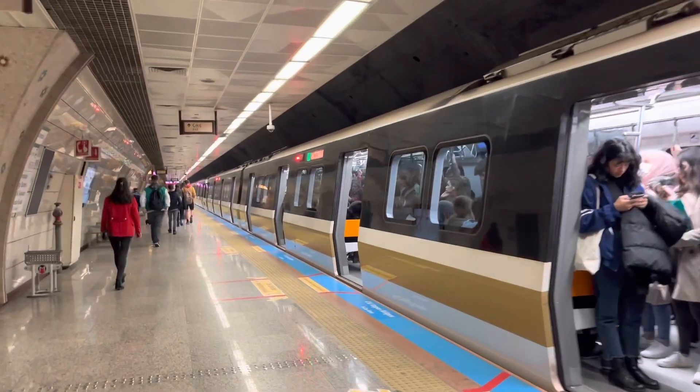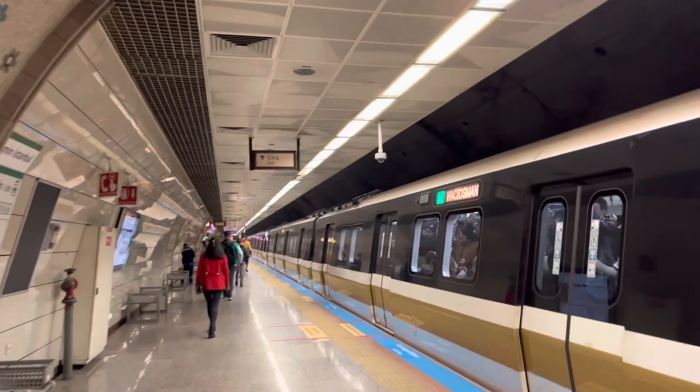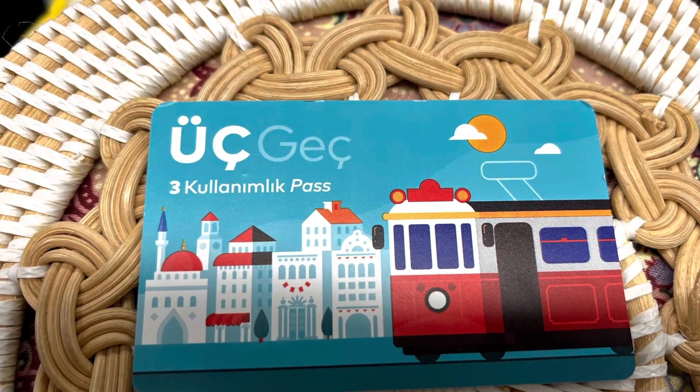To get to Galata Tower, you can use the metro train. You can use a ticket once, and you can use it three times. The rules are for the train — you will use it to verify the ticket, and you can use it three times.